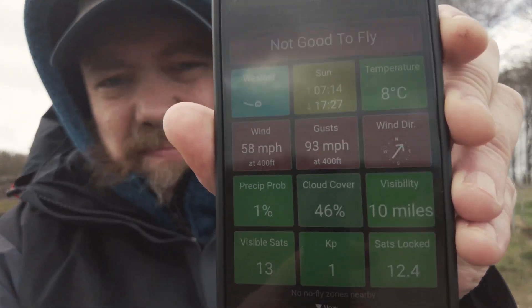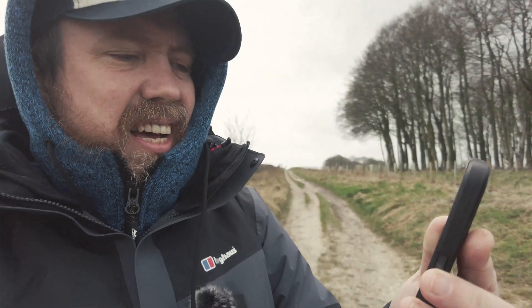I'm just setting stuff up, getting a feel for this wind — yeah, it's windy, definitely. Just checked UAV forecast and it's a little bit stronger than expected: 58 miles an hour wind, gusting up to 93 miles an hour. Yeah, I think this could be the one where the Mini 2 meets its match. Oh well, there's only one way to find out.